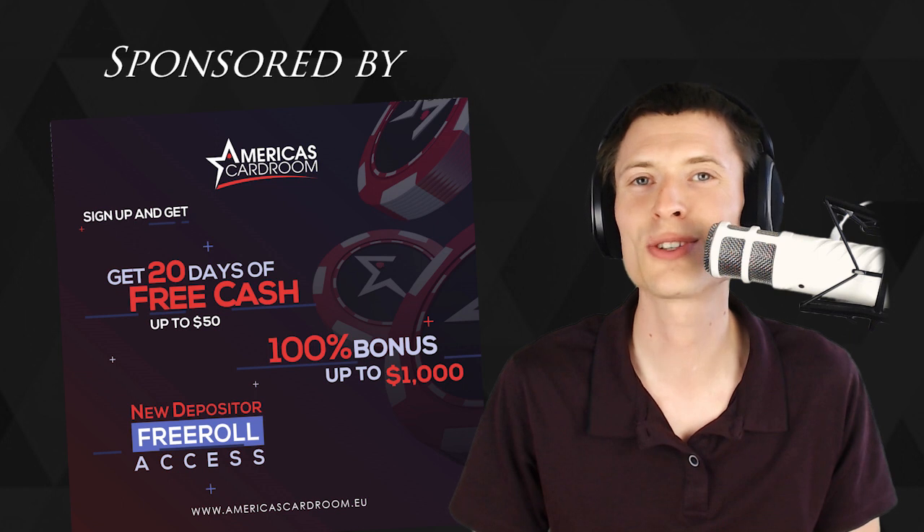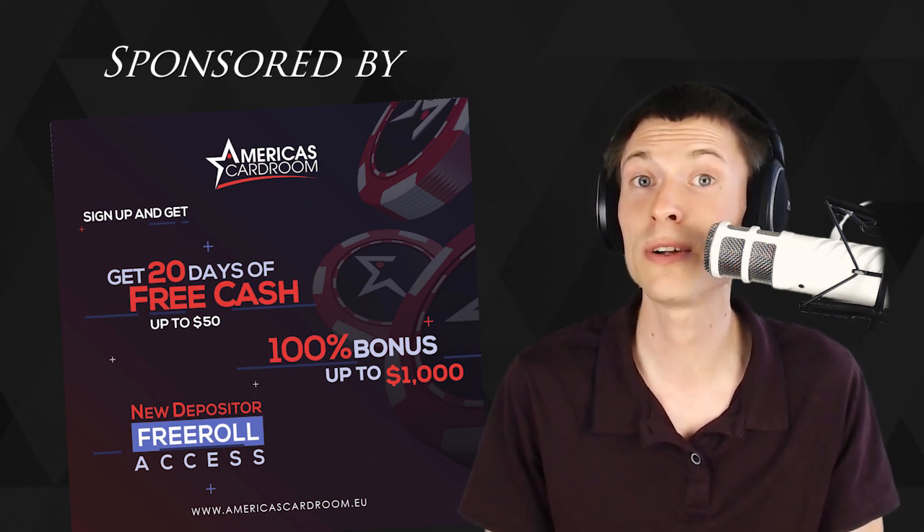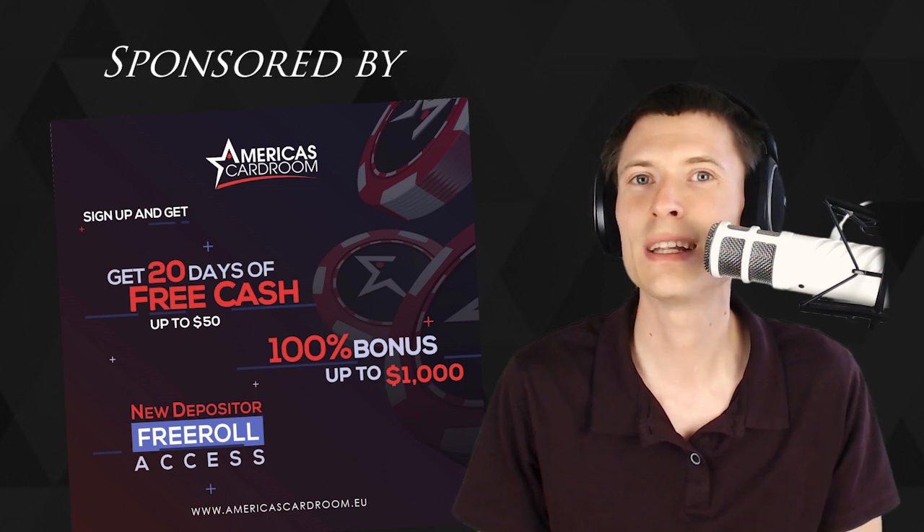Today's sponsor is America's Cardroom, the most trusted US online poker site. Use the bonus code Kronos and you'll double your first deposit and get up to $50 in free cash. Deposit with your favorite cryptos at America's Cardroom.